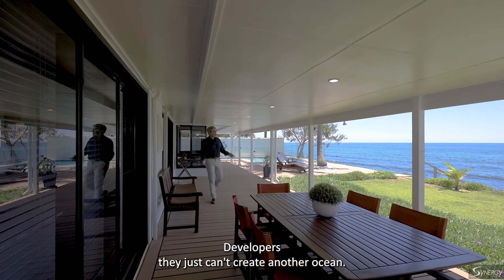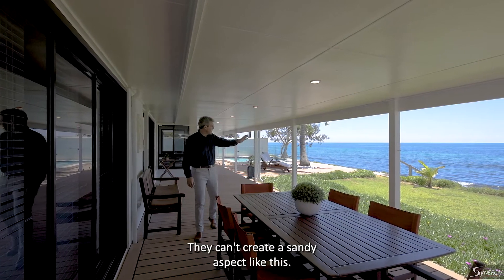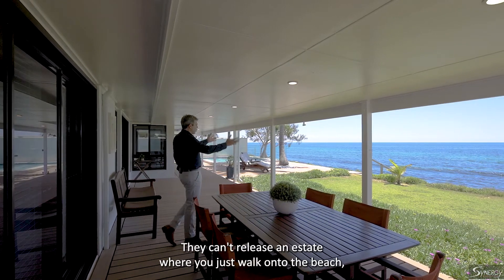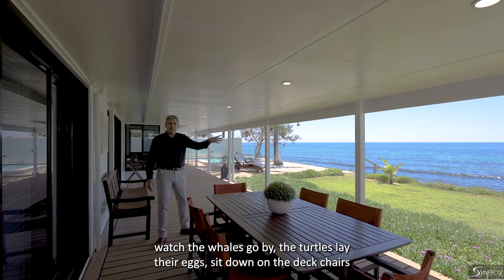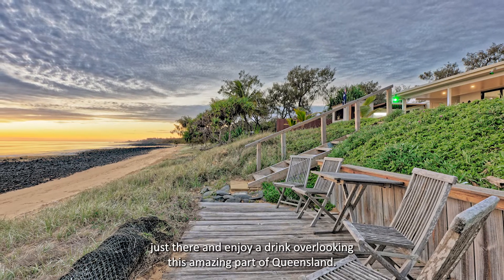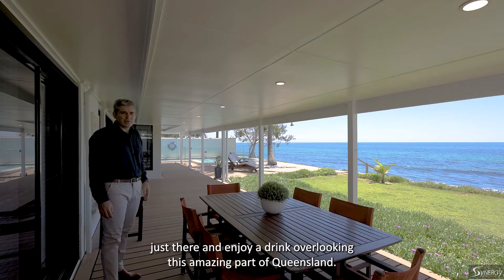Developers just can't create another ocean. They can't create another beach or a sandy aspect like this. They can't release an estate where you simply walk onto the beach, watch the whales go by, the turtles lay their eggs, and sit in deck chairs enjoying a drink overlooking this amazing part of Queensland.